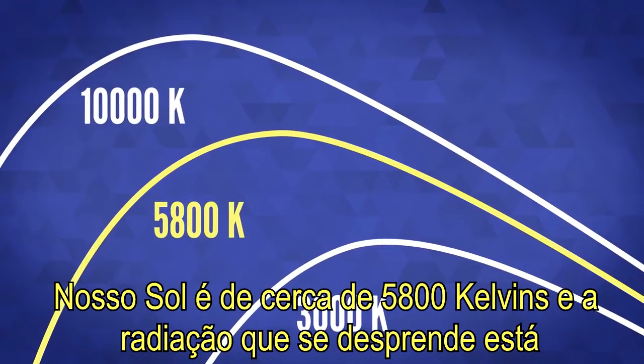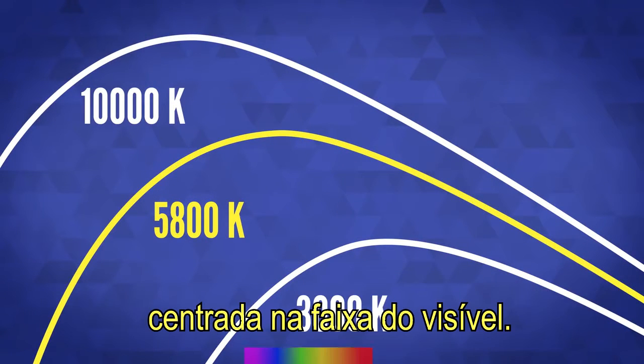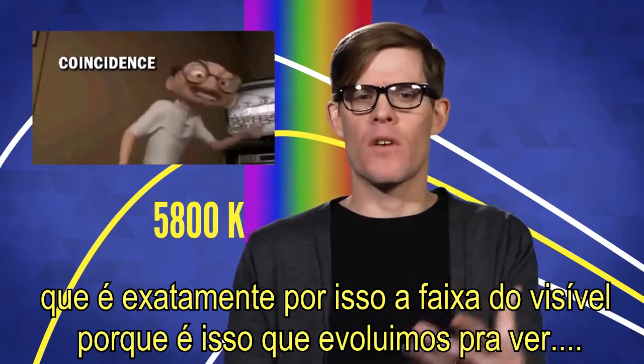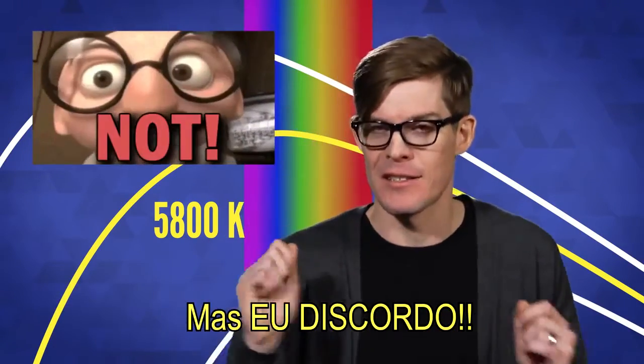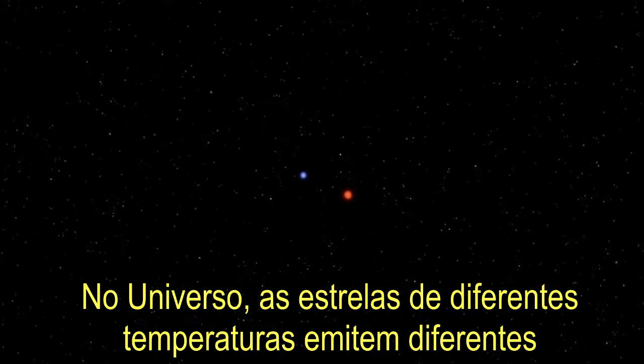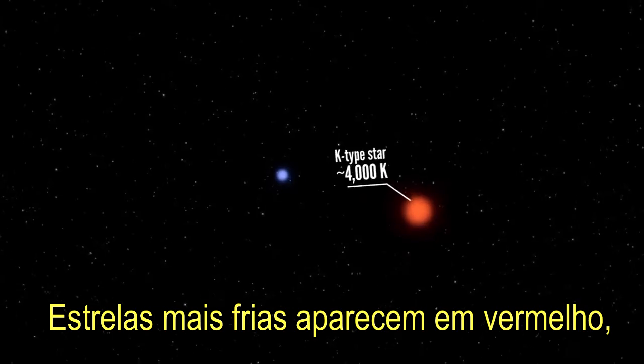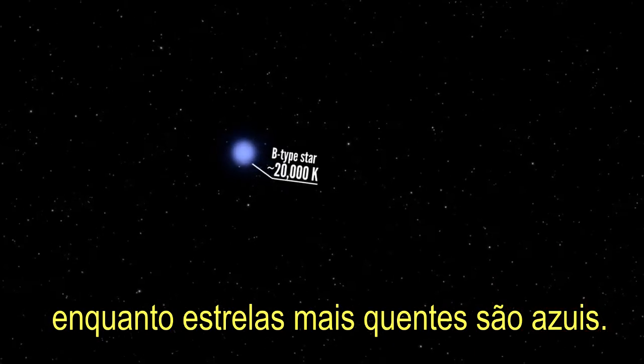Our sun is about 5800 Kelvin, and the radiation it gives off is centered in the visible range — which is exactly why it's the visible range, because that's what we evolved to see. Across the universe, stars of all different temperatures give off different mixtures of light. Cooler stars appear red, while the hottest stars are blue.